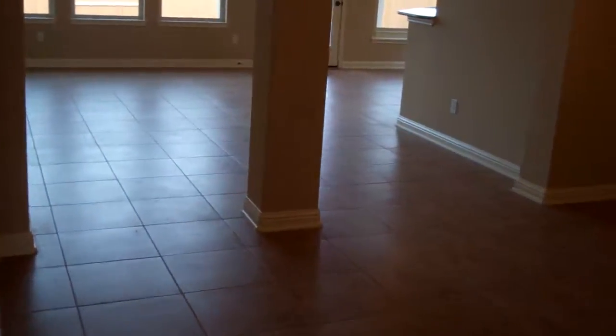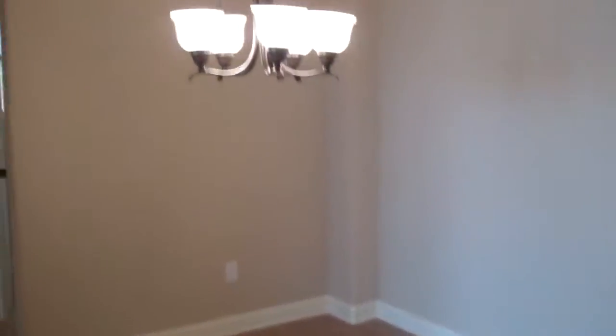From here, immediately to your right is the formal dining. There's even a niche cutout in the formal dining area for you to recess a buffet. This is the living room, set up for your audio and visual equipment — huge TV wall, by the way.